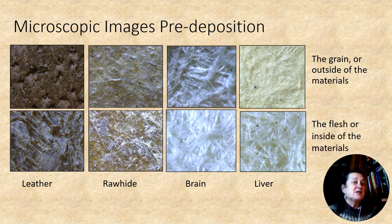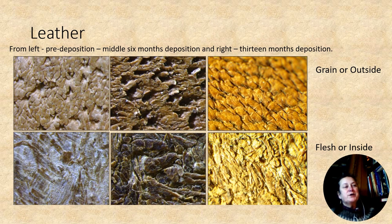These images could even be mistaken for a piece of felt. The images here show leather pre-deposition, then the two in the middle after six months, and the two on the right-hand side after 13 months. By 13 months you still have a scale-like texture on the grain side, but the flesh or inside texture has become open and much looser, as if the bonds between the fibers that give it a smooth appearance in the left-hand image have been washed away.